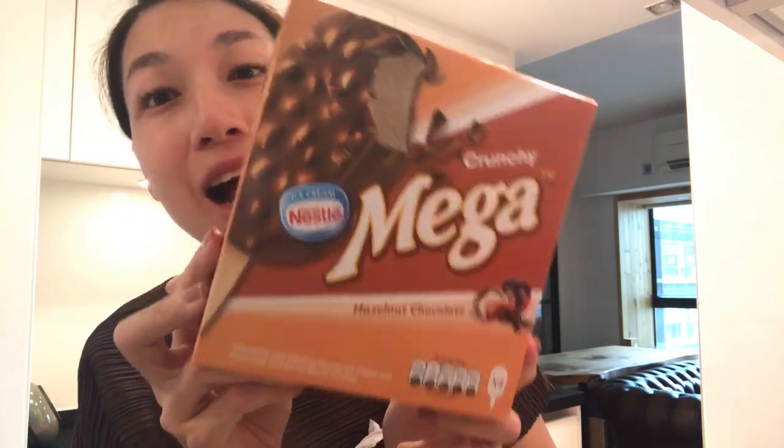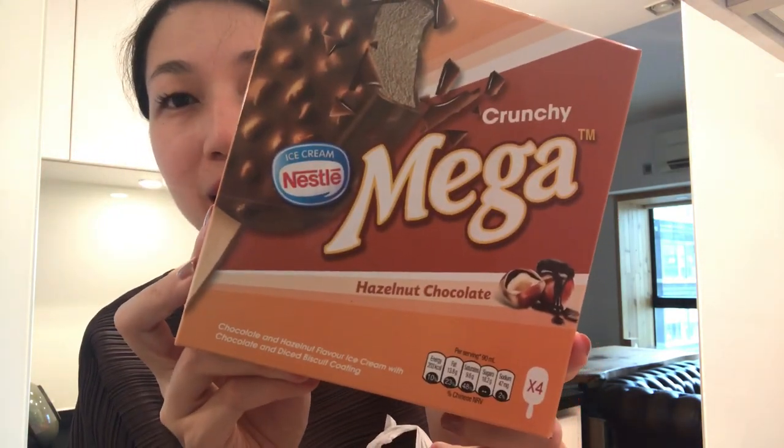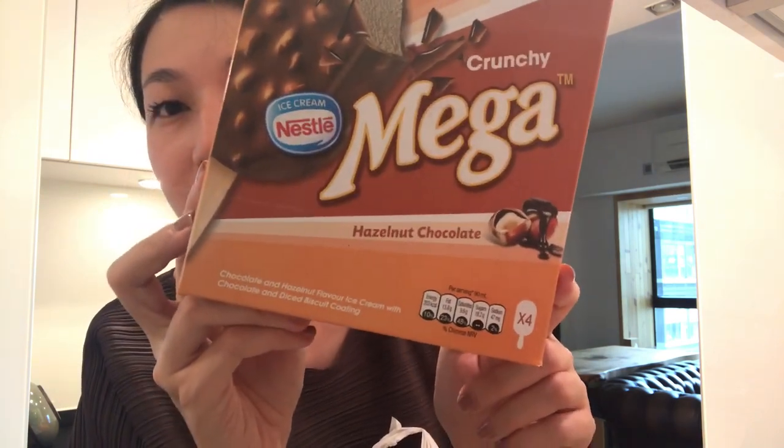And ice cream! This is my favorite — actually our favorite flavor now. It's the mega chunky hazelnut chocolate. It tastes like Ferrero Rocher but not as sweet, so it's really good.